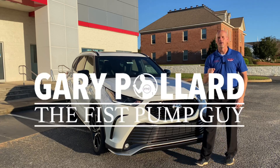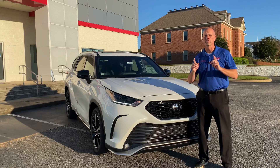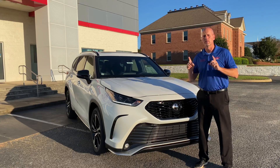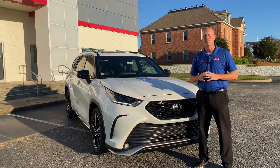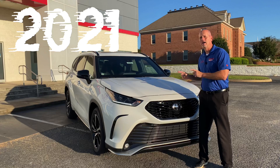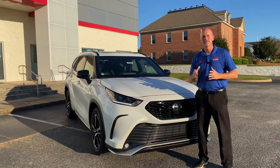Hey everybody, this is Gary, the fist pump guy. Have I got a surprise for you. In 2020 the Toyota Highlander was a brand new body style, and for 2021 there was a brand new trim for that brand new body style. What is it? It's the 2021 Toyota Highlander XSE. Stay tuned to check it out.